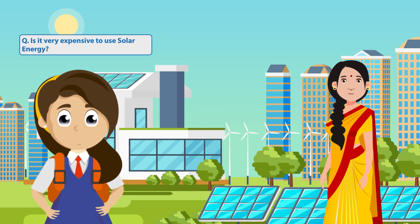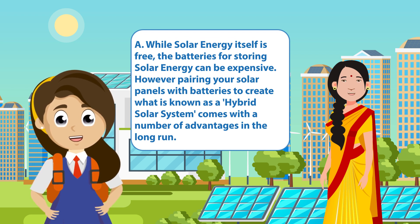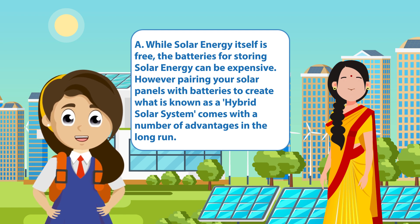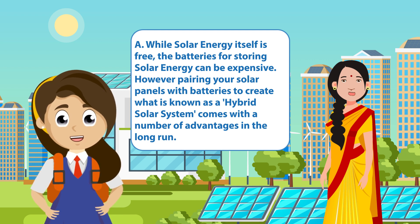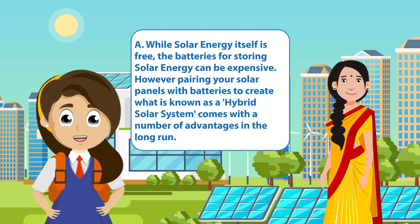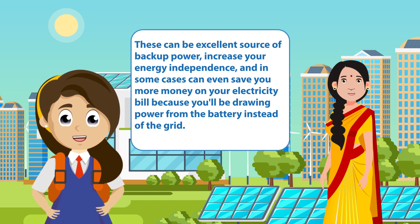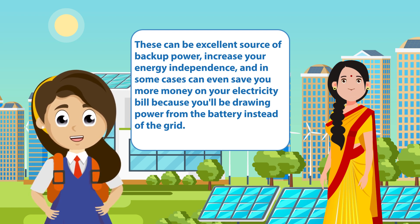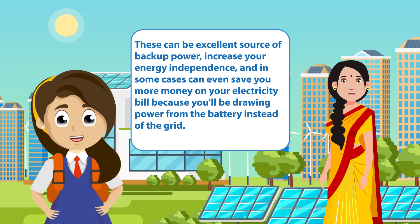Is it very expensive to use solar energy? While solar energy itself is free, the batteries for storing solar energy can be expensive. However, pairing your solar panels with batteries to create what is known as a hybrid solar system comes with a number of advantages in the long run. These can be an excellent source of backup power, increase your energy independence, and in some cases can even save you more money on your electricity bill because you will be drawing power from the battery instead of the grid.